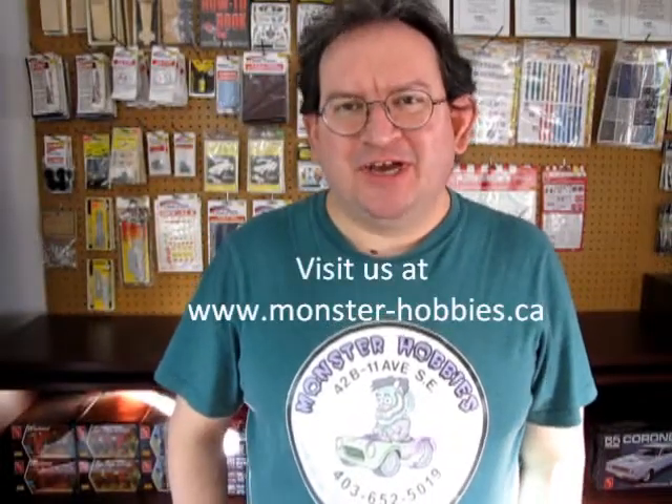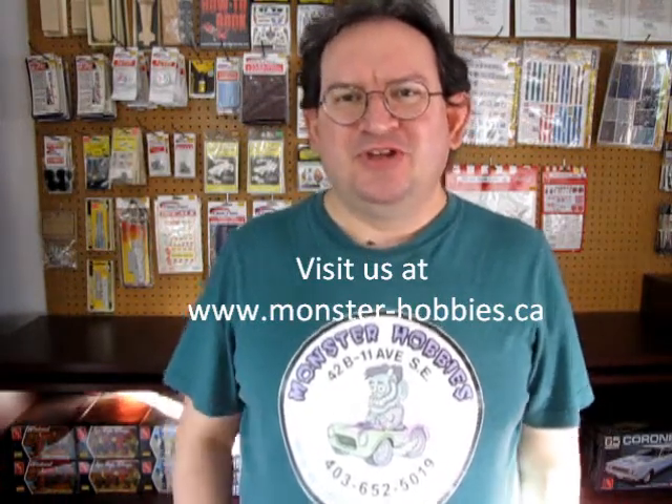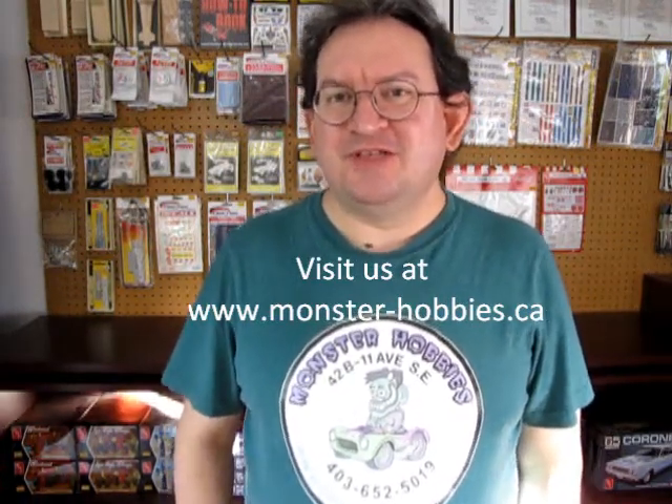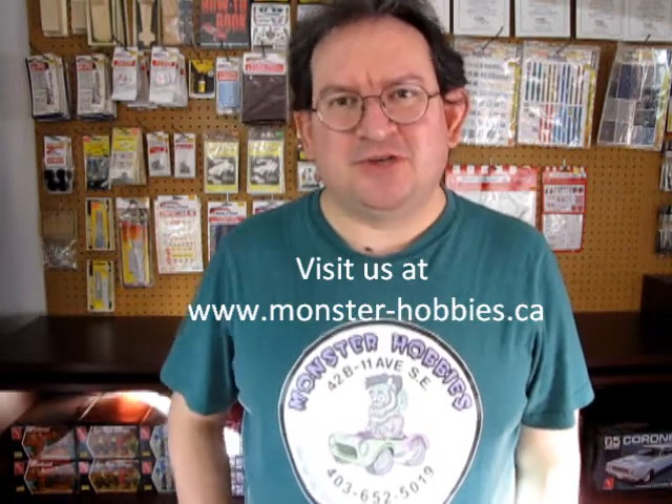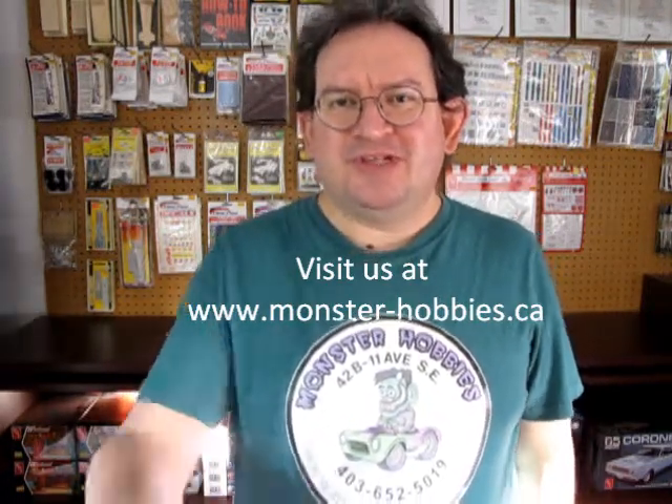Hello Monster Hobbies fans, welcome back to another quick little what's in the box unboxing video — the first one of 2021. We've got some great stuff from Stevens International, all the way out in New Jersey, that finally hit our shelves today. So without further ado, let's take out the old Scout pocket knife, open it up, and go over to our bench where we've got our brand new box.